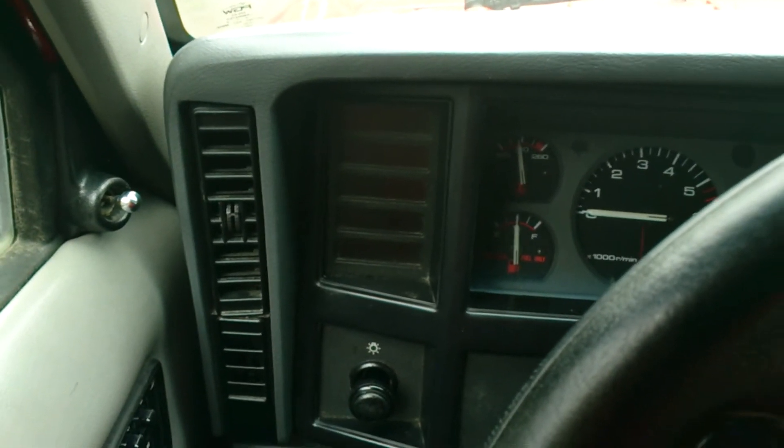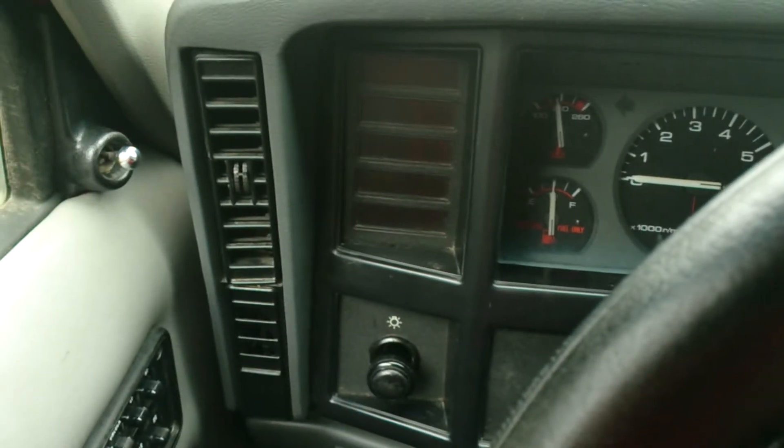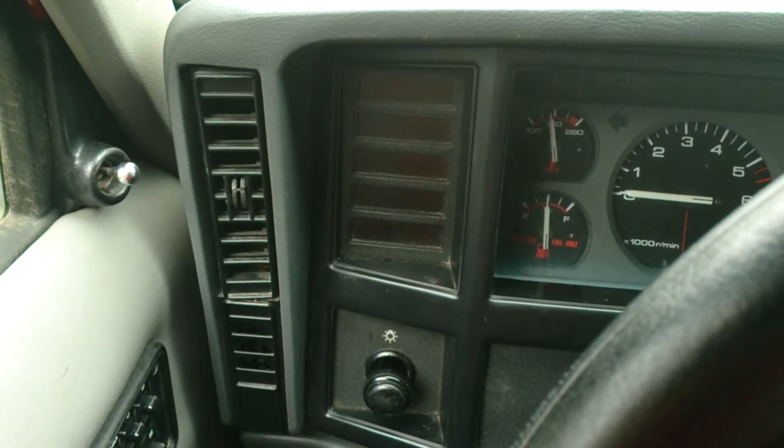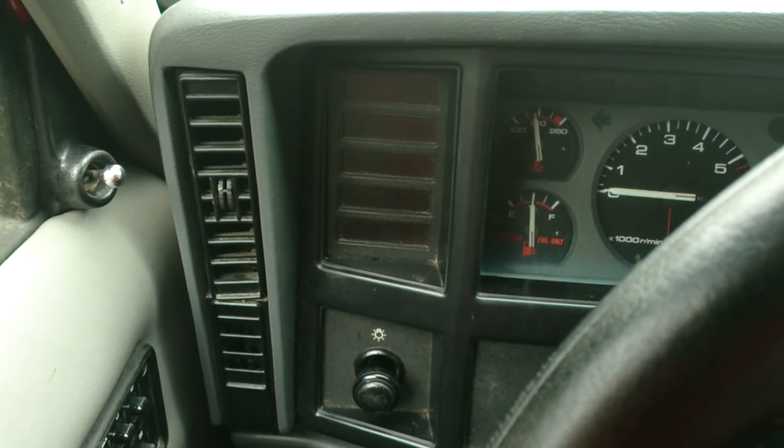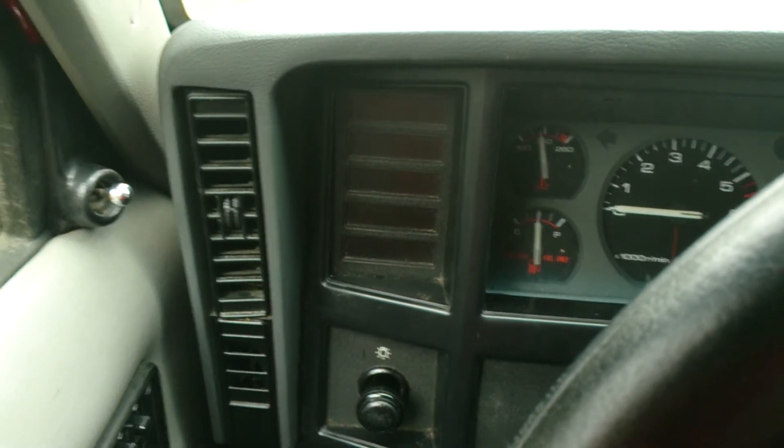I know on the '96 Cherokee, which I have, it does work. Keydance procedure is key on, off, on, off, on — within about four or five seconds.